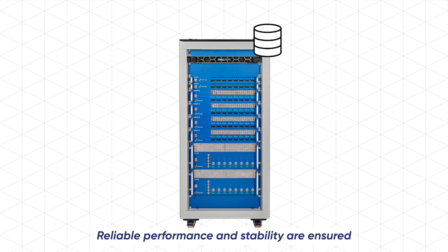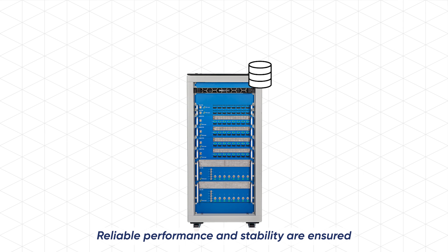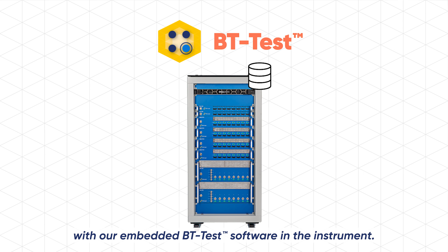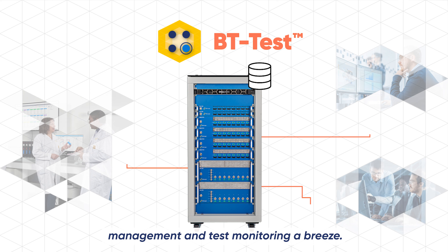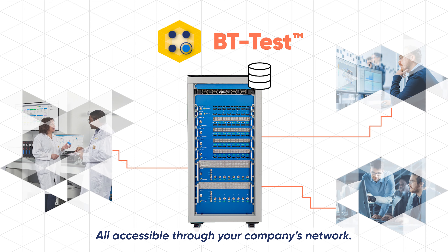Reliable performance and stability are ensured with our embedded BT Test software in the instrument. Remote access makes data management and test monitoring a breeze, all accessible through your company's network.